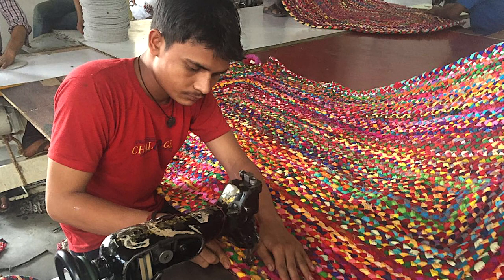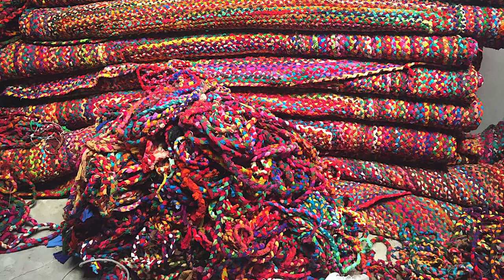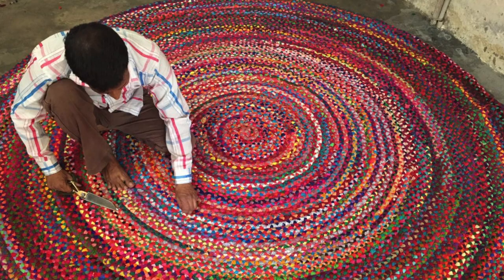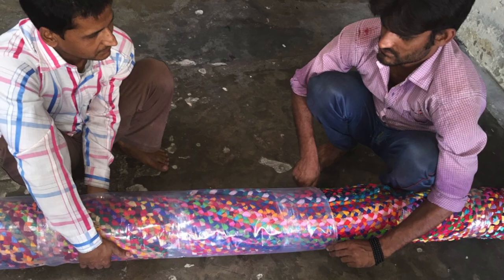Our team of tailors and seamstresses then stitch and sew these ropes into beautiful colourful chindi rugs of all different shapes and sizes. Our chindi rugs are then packaged up, travelled to us here in Australia, where we then put them into homes and businesses of our happy customers all over this great land of ours.